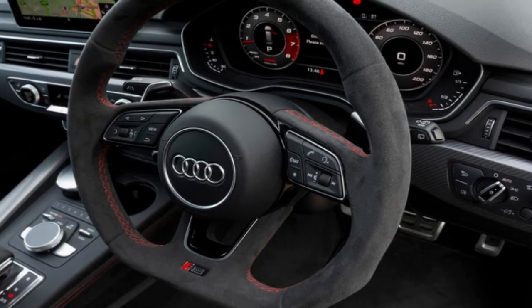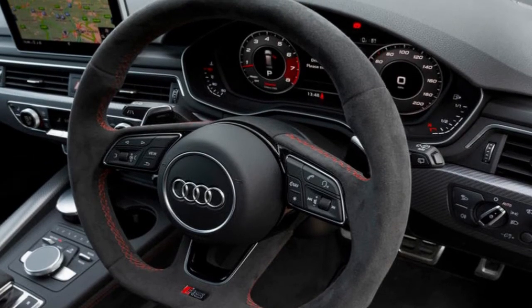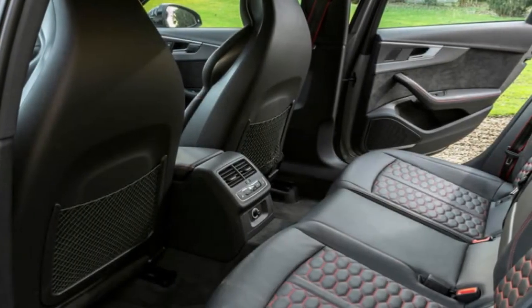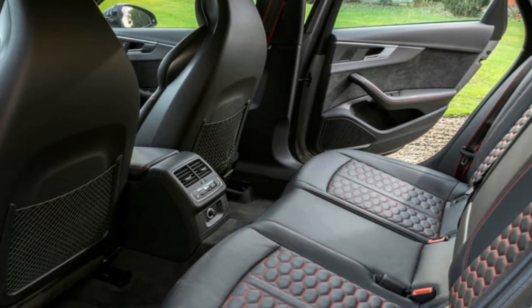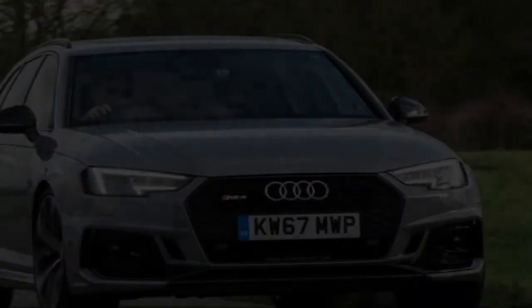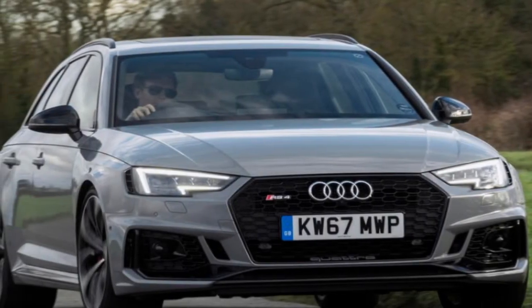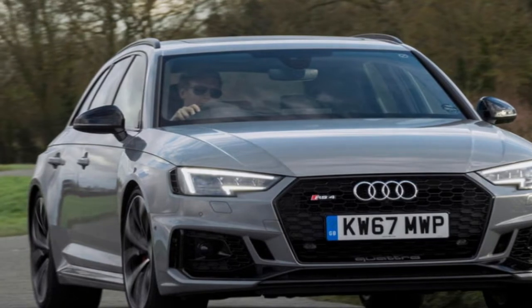All in, the B9 RS4 is up to 80kg less than the car it replaces, which with any luck will be the start of a trend of lighter RS-badged creations. The options list, meanwhile, is long in a way that only an Audi options list can be, but your chief concerns are whether to go for dynamic steering and the sports suspension.